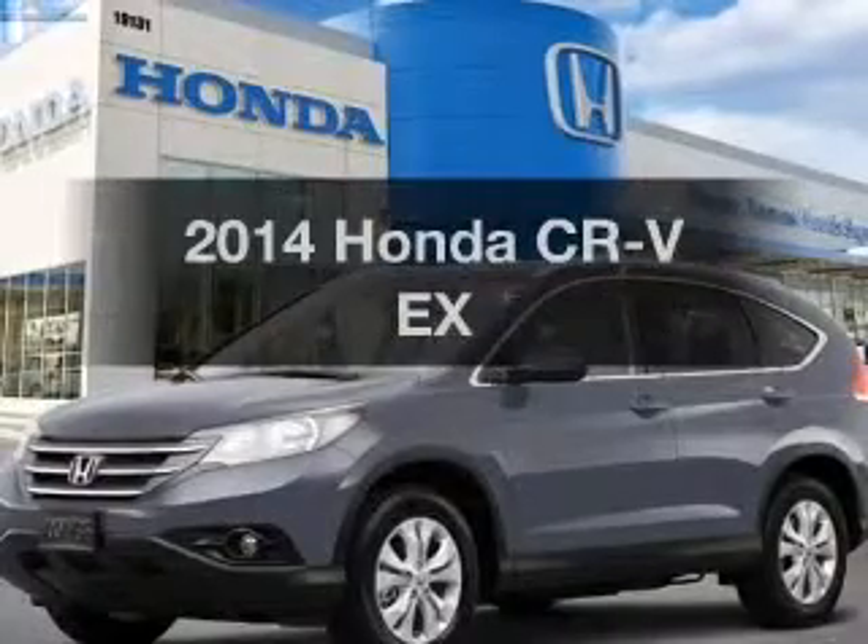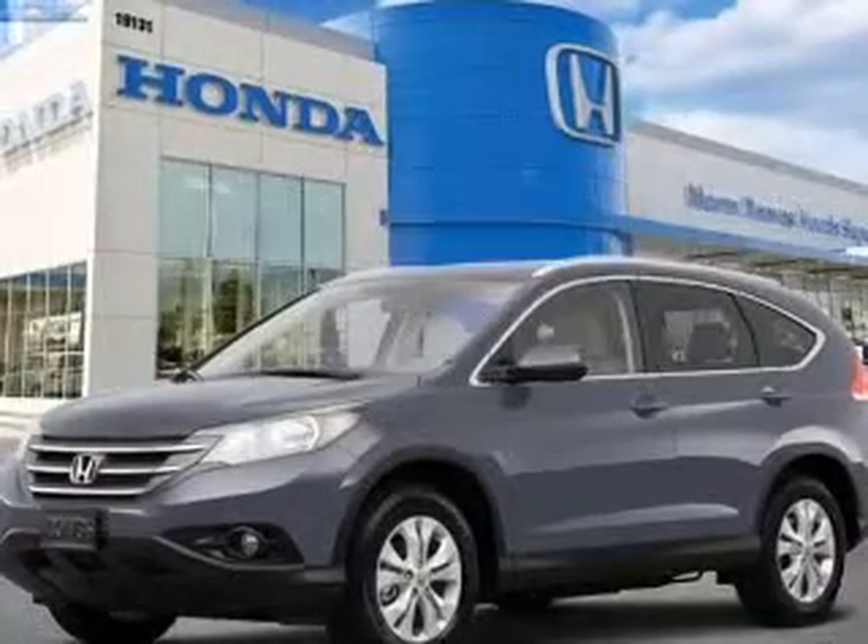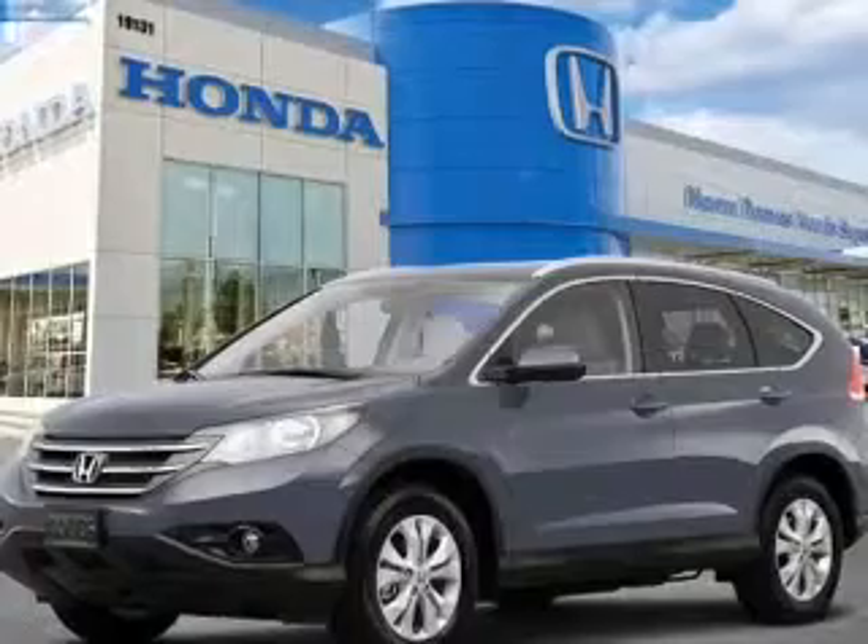Presenting the 2014 Honda CR-V. If you're looking for a first-rate auto, this one could be yours today.